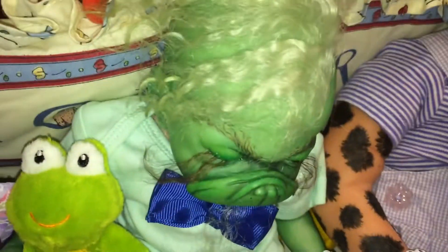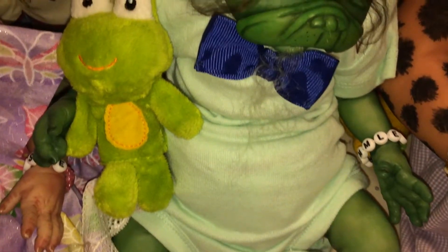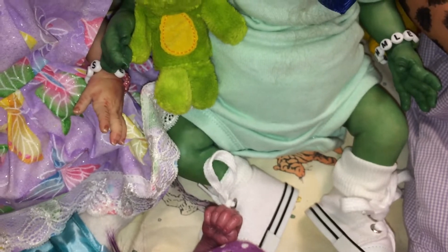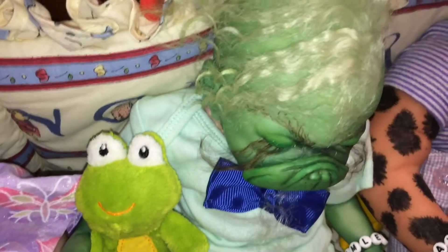Come on around, and this is Grimly. He's my Grinch baby, and he is looking so dapper today. He has on a mint green onesie — because he loves green — with a little bow right there, and little shoes. Really really cute. And he's got a little frog, because he loves green.